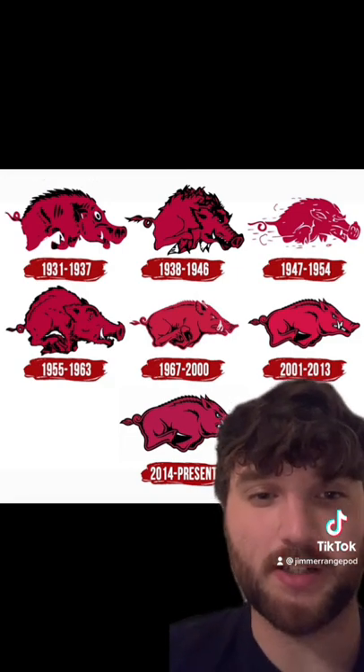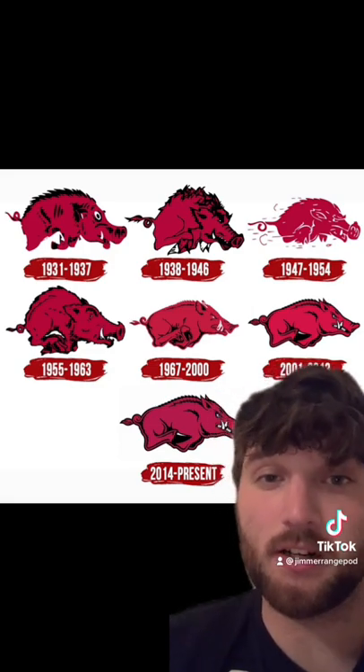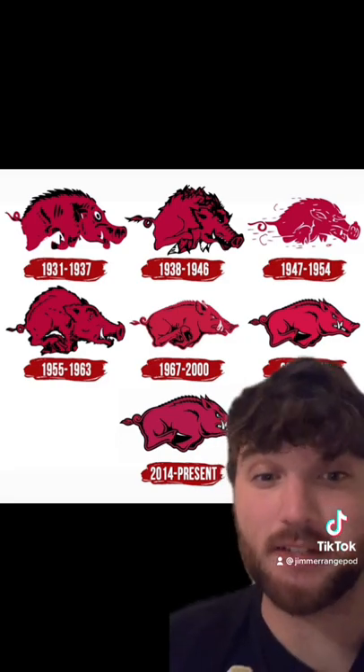One thing I find super interesting about Arkansas that I haven't seen for any of the other schools I've done this for is that the general concept of the logo is pretty much the same the entire time.